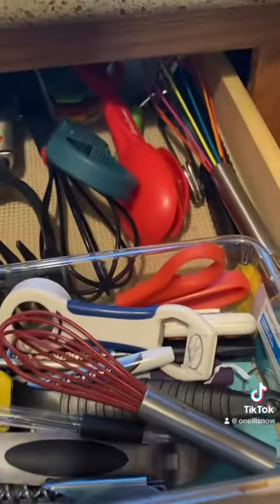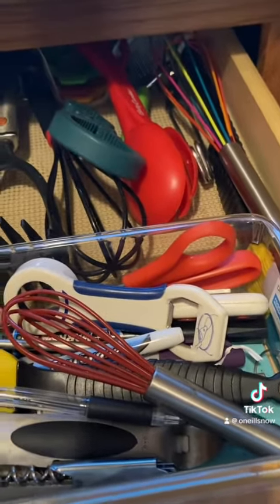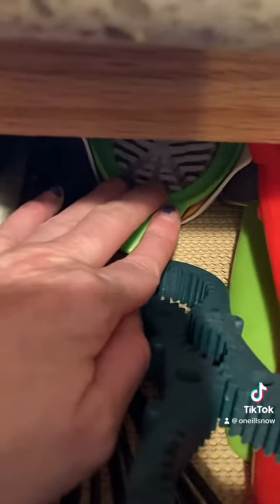This area has the utensils I use every day, including my sister's slicer and juicer, and some of my sister's other tools like her pizza roller.